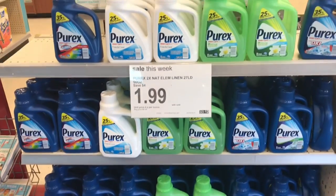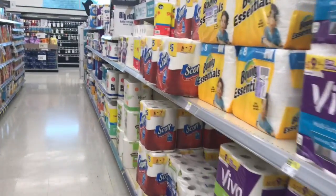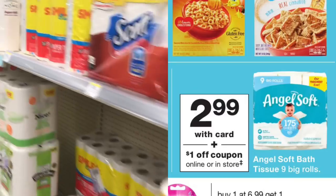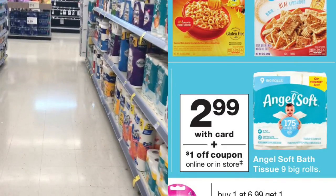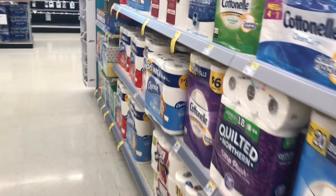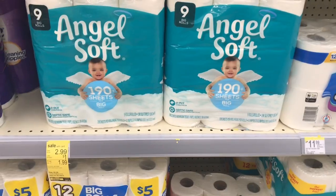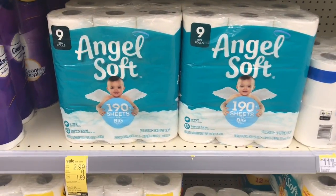I'm definitely going to take advantage of the Angel Soft deal because that's the popular deal. The first deal is on the Angel Soft nine big rolls, on sale for $2.99. I'm going to pick up one and use the $1 off one IVC booklet coupon plus the digital coupon on the Walgreens app for $1 off one, making these just 99 cents each.